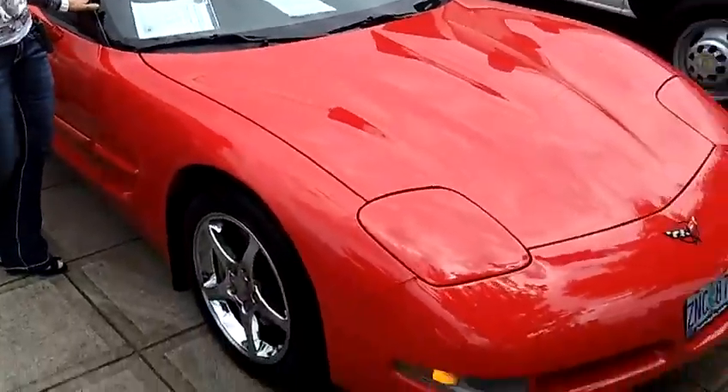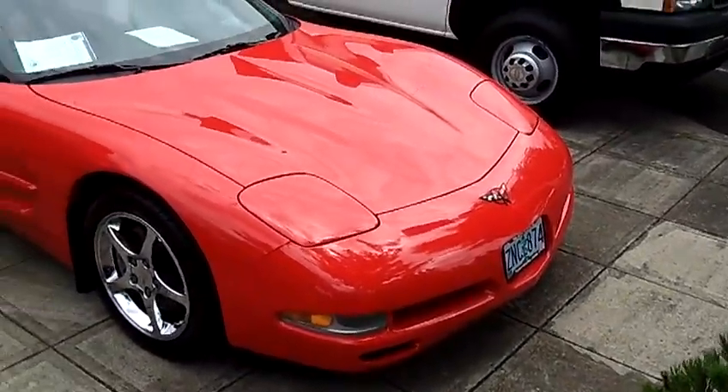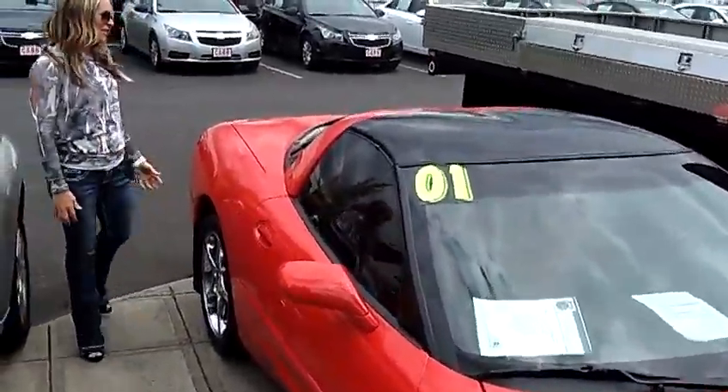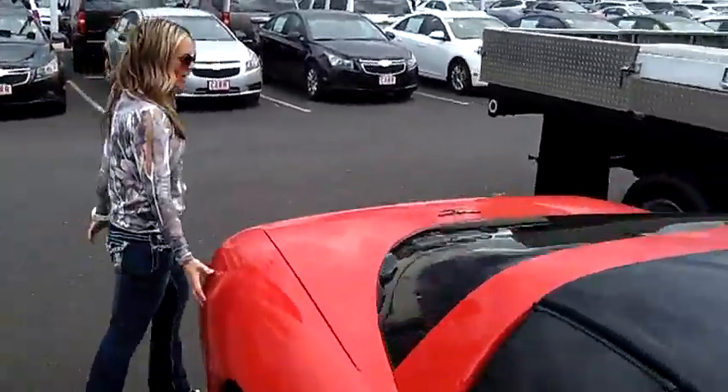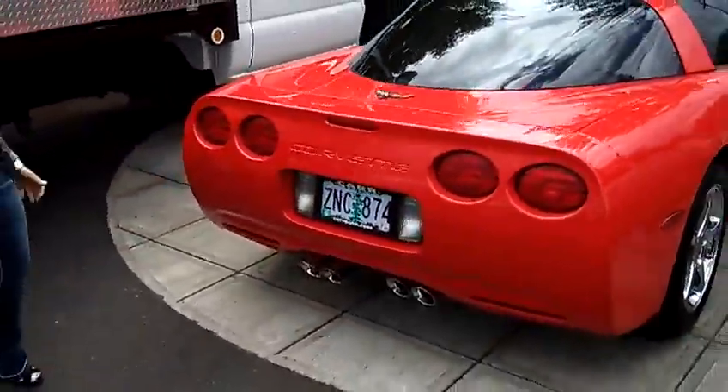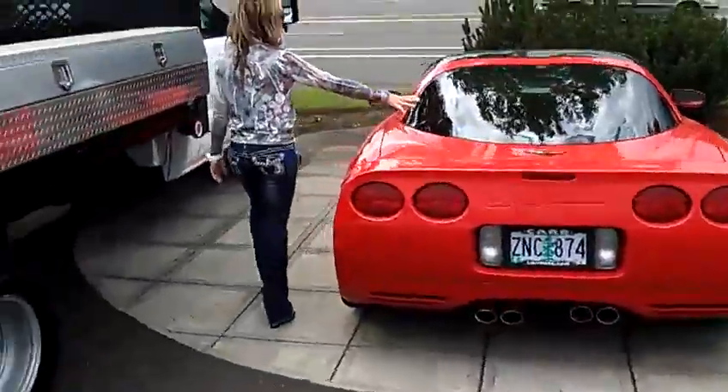Beautiful red color. Got the dual exhaust. I love this car. Tinted windows.